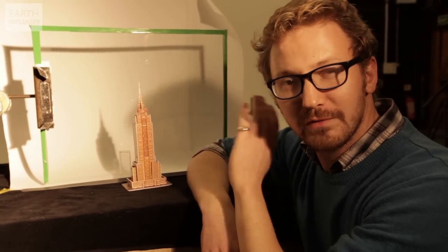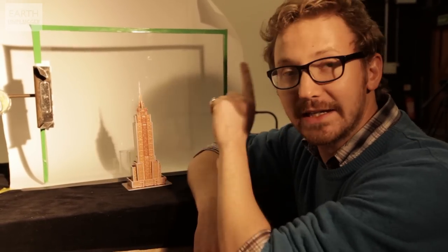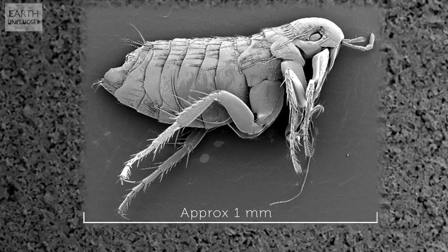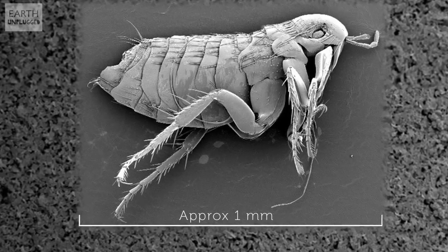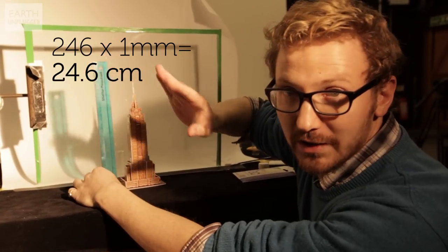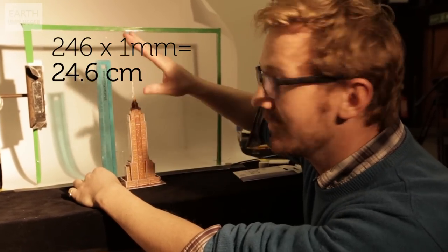So this is our scale model of the Empire State Building. It's about 443 metres to the very tip of the needle of the real Empire State Building, which is about 240 of my body lengths. So assuming a flea is a little over a millimetre in diameter, this is pretty much on the mark. Hopefully we're going to see if a flea can jump over the building today.